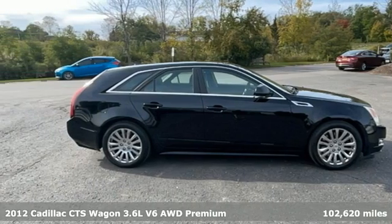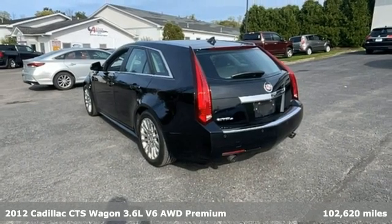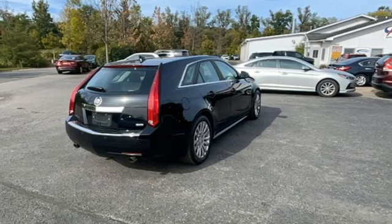It's a 2012 Cadillac CTS Wagon. With inspirational beauty, intelligence and purpose, this CTS makes a statement in every element of its design.